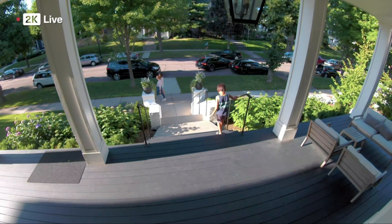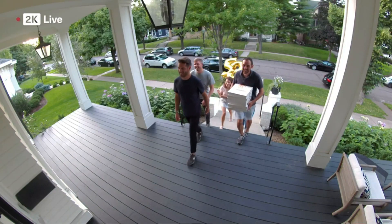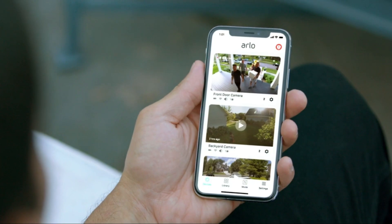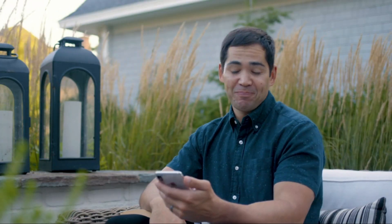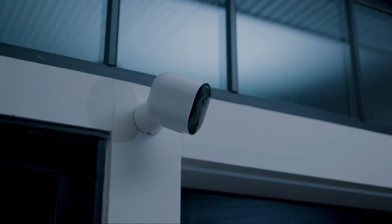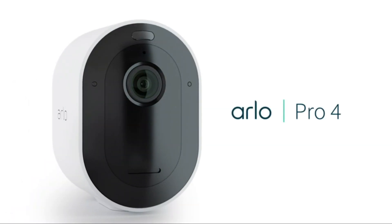Turning our attention to its features, the Arlo Pro 4 introduces an integrated spotlight and siren, two-way audio for communication, and advanced AI detection for more accurate alerts. For homeowners who prioritize a wireless, feature-rich security camera system, the Arlo Pro 4 is a compelling choice.